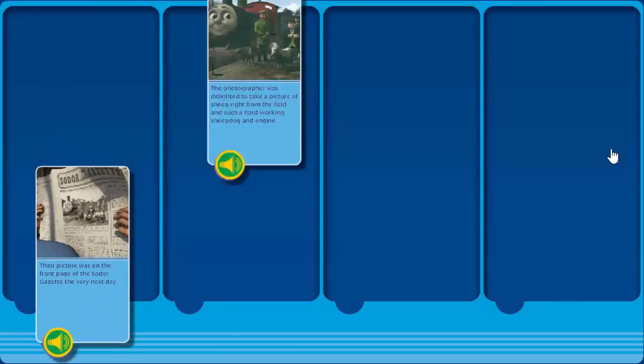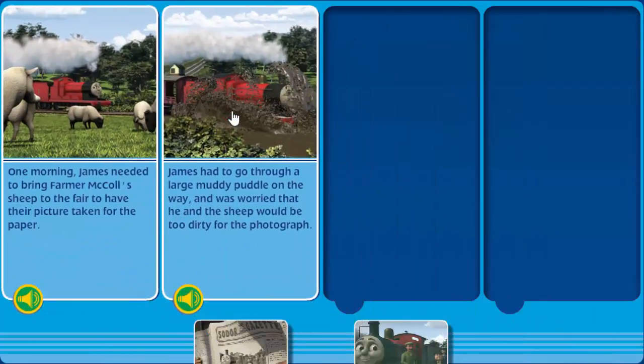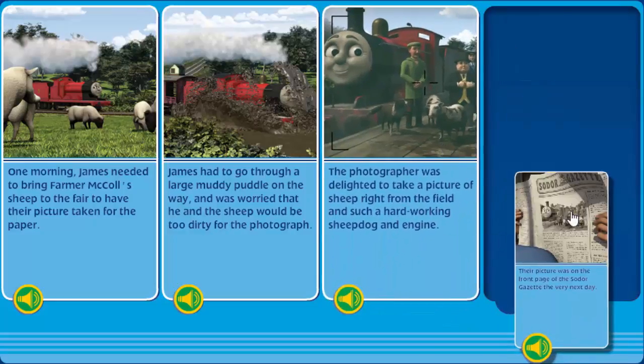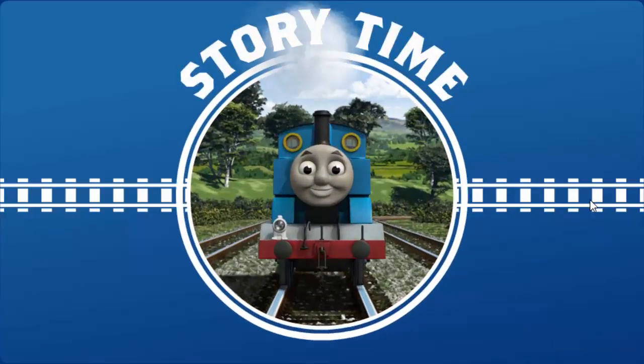Help untangle the story by putting the pages in the right order. That's it! You did it! That's one! You are really useful! Now it's story time!